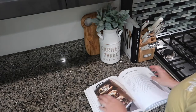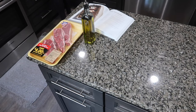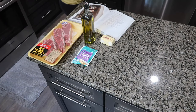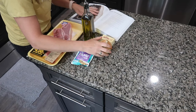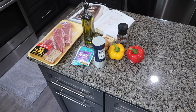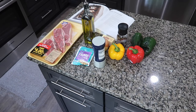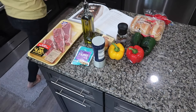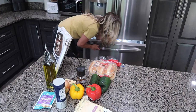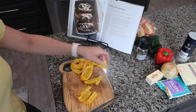Alright you guys, it is time to start making dinner. This is from the Magnolia Table Volume 2 Cookbook and we are making Philly cheesesteaks. What you're going to need is 2 pounds of ribeye or strip steaks, 3 tablespoons of olive oil, 2 teaspoons fajita seasoning, 1 tablespoon unsalted butter, 1 medium yellow onion sliced into thick rounds, half a teaspoon kosher salt, half a teaspoon freshly ground black pepper, 1 large yellow bell pepper and 1 large red bell pepper cut into half-inch strips, 2 poblano peppers seeded and cut into half-inch strips, 6 hoagie or steak rolls split but not sliced all the way through, and 12 slices of pepper jack or provolone cheese.